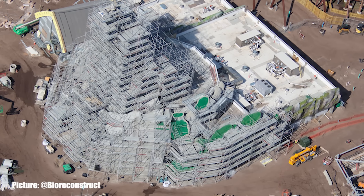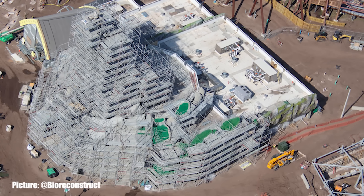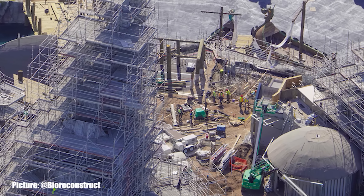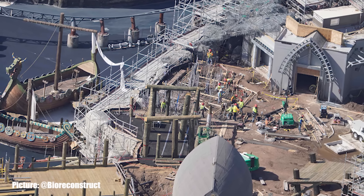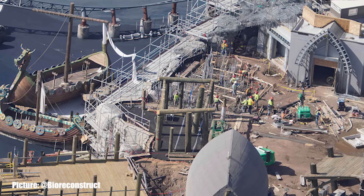The land's full service dining location, thought to be named Mead Hall, has seen a massive growth in vegetation on the rock work since we last checked in. Just in front of Mead Hall is an area where workers can be seen preparing for a new concrete pour — this area should not be for a new structure, but rather a new themed element. Time will tell as we see how it turns out.